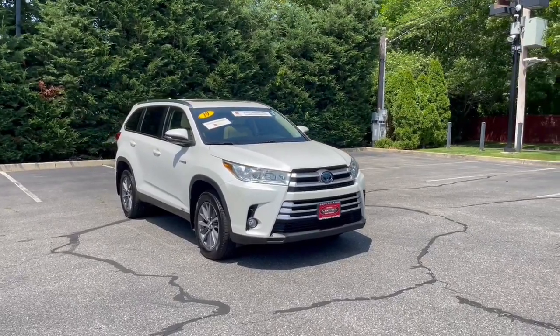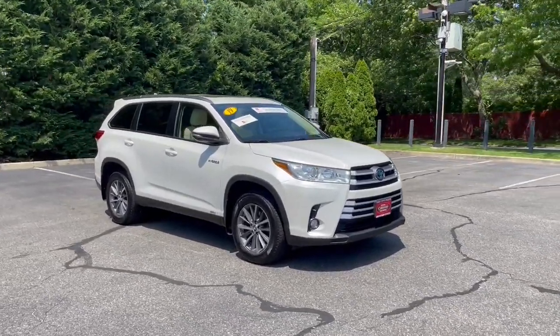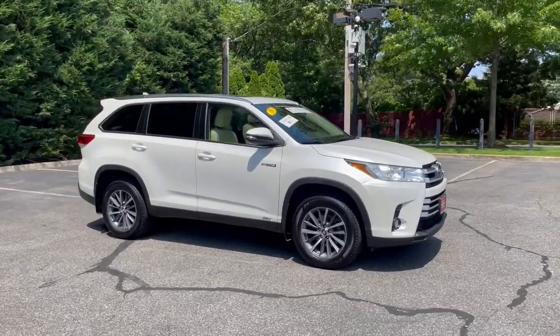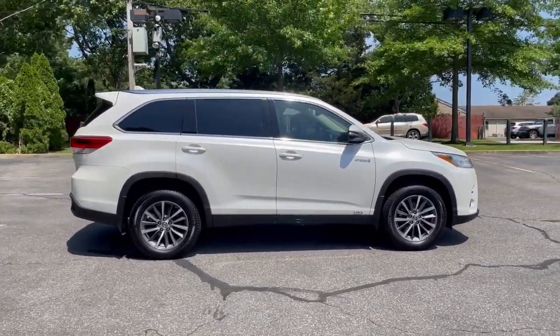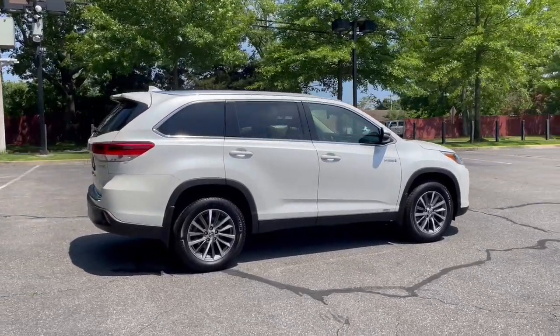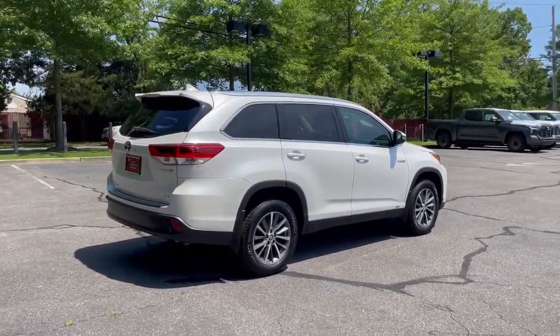You will love the features of this 2019 Toyota Highlander. With less than 60,000 miles on the odometer, this vehicle provides excellent value. This smooth-riding, solidly-built Highlander is ready to meet your family's needs.